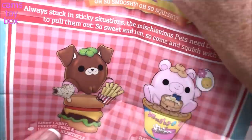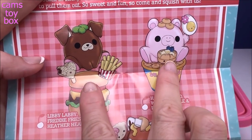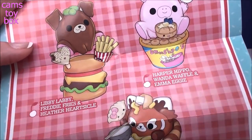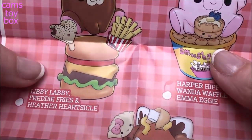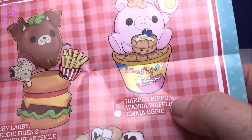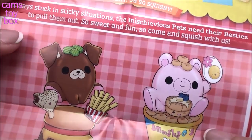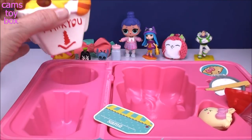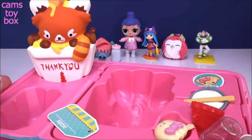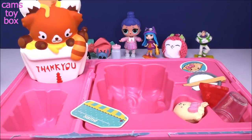On this side we have our collector's guide — this is a series two Bento Box. You get a name tag for your Smooshy Mushy pet so you can put their name on it, or your name, so if it ever gets lost you can locate it. There are two other characters in series two: Libby Labby with Freddy Fries, Heather Hartsicle, Harper Hippo, Wanda Waffle, and Emma Eggie. You can put them back in the box and display it — super great for storage.